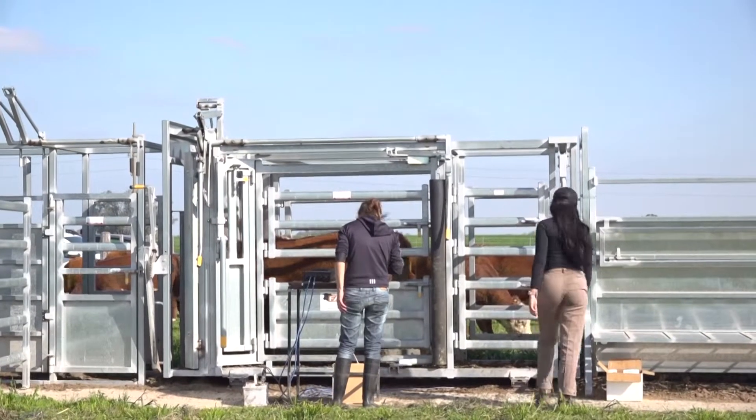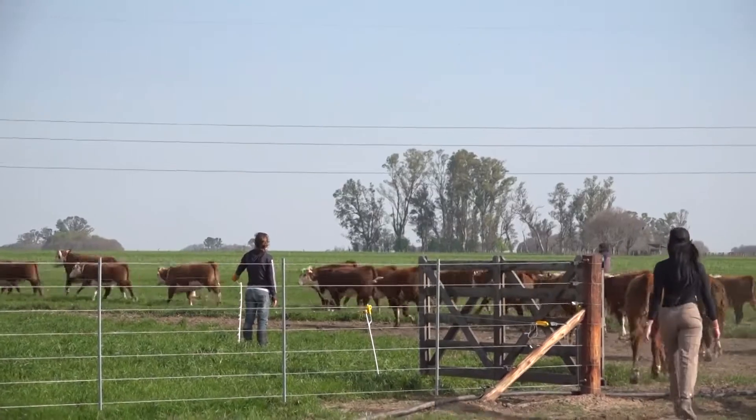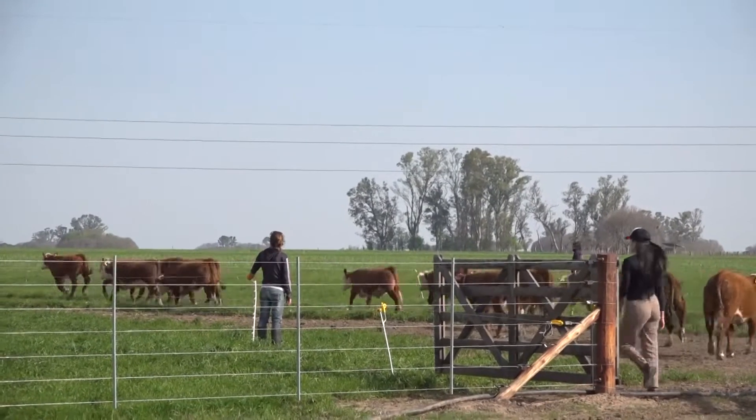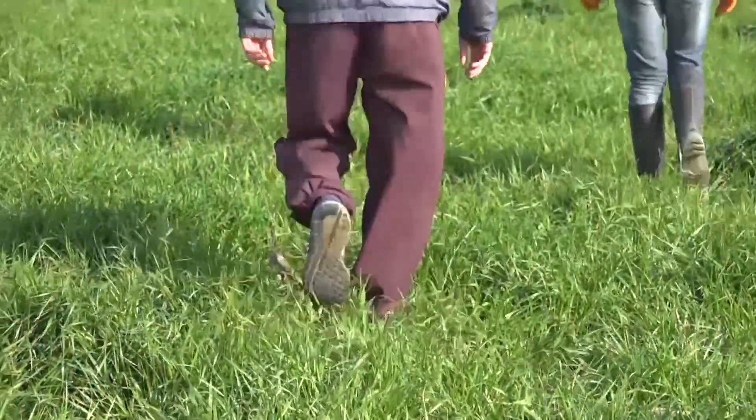Se logra eficiencia en la producción de carne de una manera más económica, más barata, sustentable. La venta de esos terneros es parte de los ingresos de la facultad. Este módulo está integrado un 50% por pastizales naturales y otro 50% por pasturas de reemplazo.